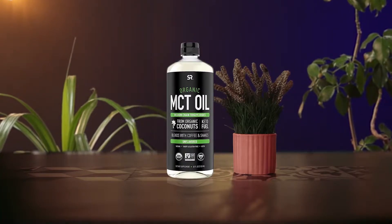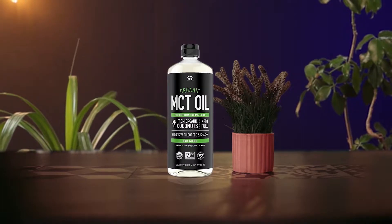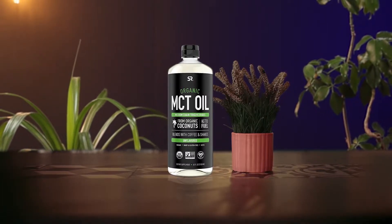Extracted from 100% organic coconut oil, this high-quality organic MCT oil consists of C8 and C10, which have been proven to quickly cross the blood-brain barrier. Sports Research has made sure that their MCT oil is organic, using non-GMO coconuts that is keto and vegan-friendly. It doesn't use solvents in the extraction process and only contains C8 and C10 acids.